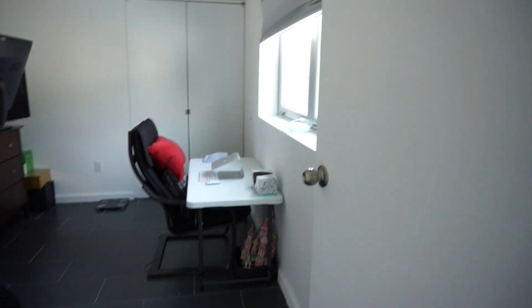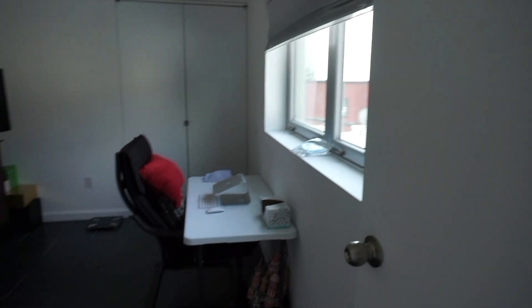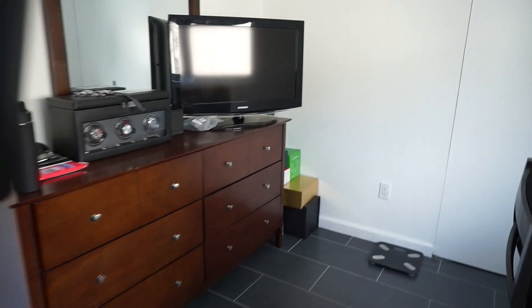Let's check out the first bedroom. These blackout shades are stained. Plenty of natural light and closet space.